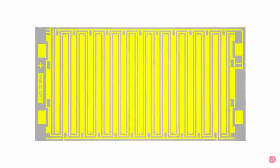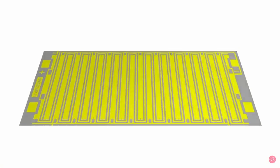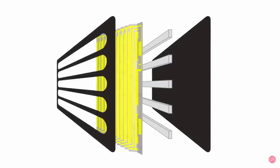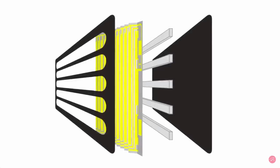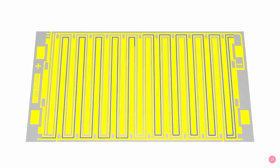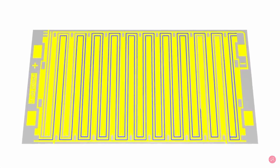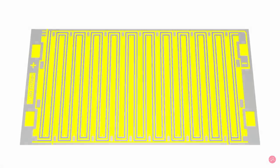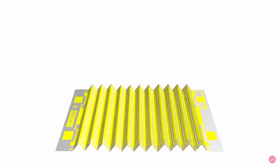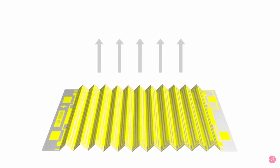An air motion transformer or AMT tweeter has a pleated shape similar to bellows. It can be a folded pure ribbon, but usually a metal trace is etched to a thin layer of PET — polyethylene terephthalate. Strong neodymium magnets are placed behind the folded diaphragm. As the signal passes through the trace, it changes direction by 180 degrees in accordance with the folds, causing the diaphragm to squeeze in and out like an accordion, pushing sound waves out towards the listener.